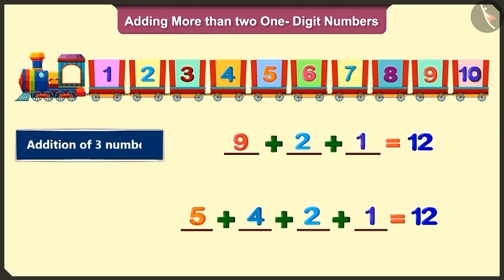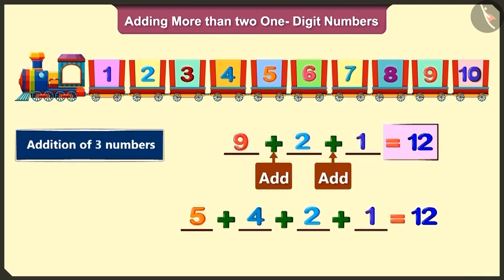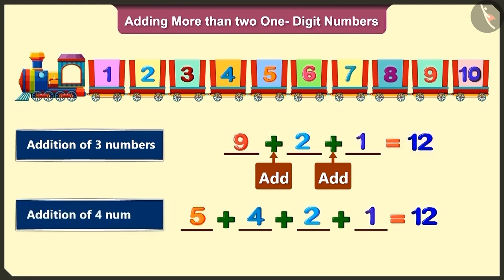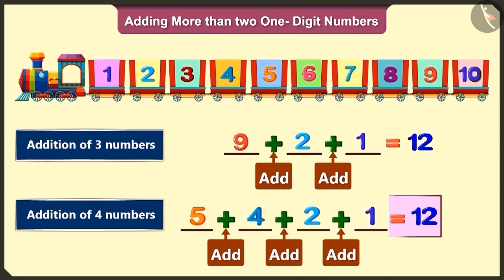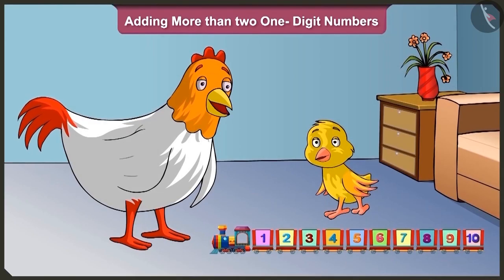Oh wow! Here with three numbers: nine plus two plus one equals twelve. And here with four numbers: five plus four plus two plus one equals twelve. Mummy, this train is such fun. I will play similar games on the train with all my friends. Bye, Mummy — I am going to play!